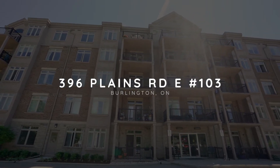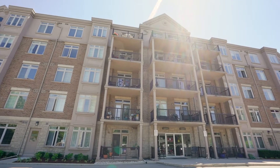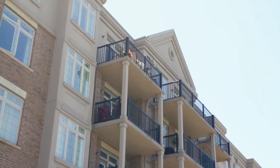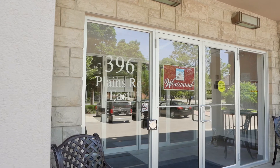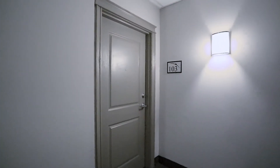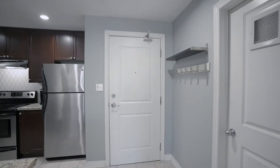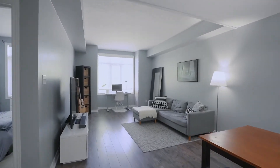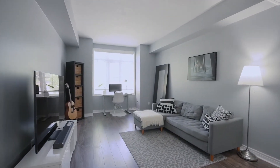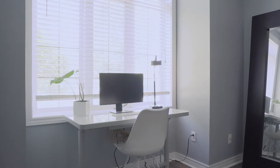This condo is perfectly situated in the heart of Burlington, moments away from all amenities, all major highways, and anything you could ever possibly need. This absolutely stunning oversized one-bedroom, one-bathroom corner unit condo has a great layout, tons of natural lighting, over 800 square feet, and is a perfect fit for first-time home buyers or downsizers.